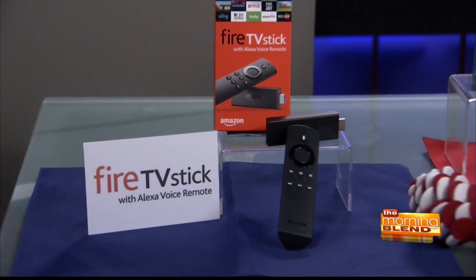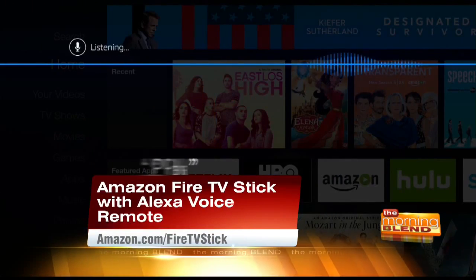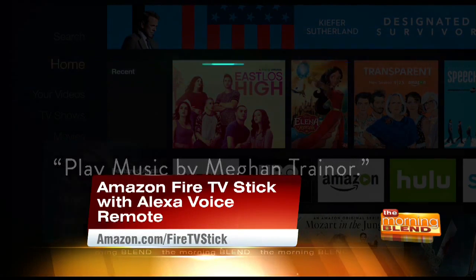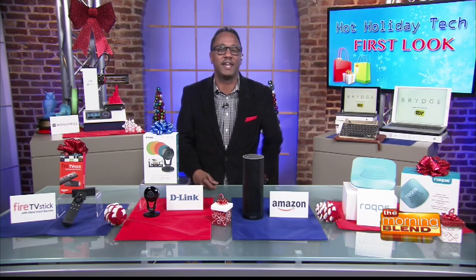Next is our stocking stuffer: the new Amazon Fire TV Stick with Alexa voice remote. Fast, powerful, under 40 bucks — gives you access to more than 7,000 channels, apps, and Alexa skills. You can use your voice to get access to all your favorite content, whether that's music, TV shows, and more. Simple and easy — install it right to your TV and connect to your Wi-Fi just like that.